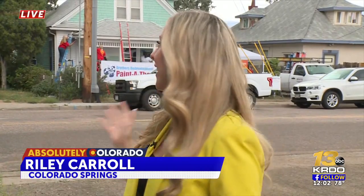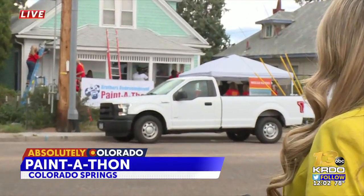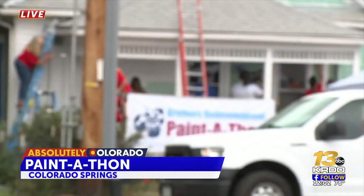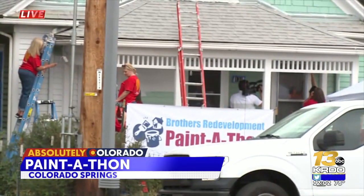Good afternoon to you, Josh and Brynn. Well, the rain out here is not keeping these volunteers away. As you can see behind me, they are working to revamp this home here on the south side of Colorado Springs. And their mission is not only to give this beautiful home a new, fresh coat of paint, but also to give the homeowner a sense of pride for living in it.